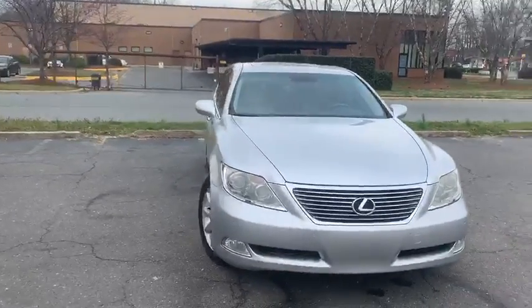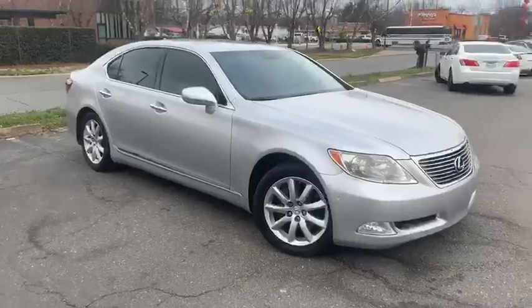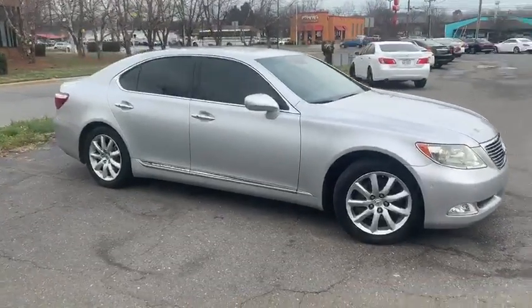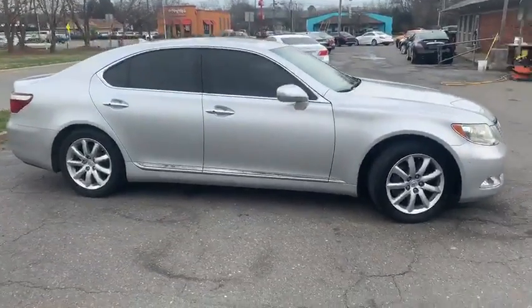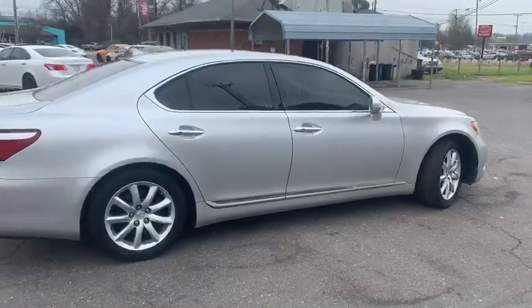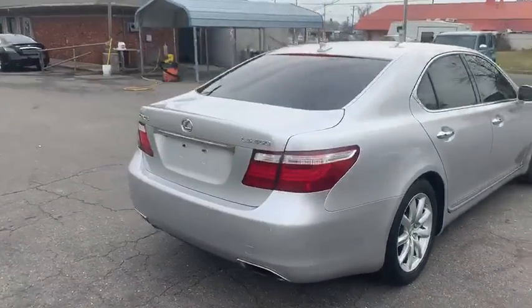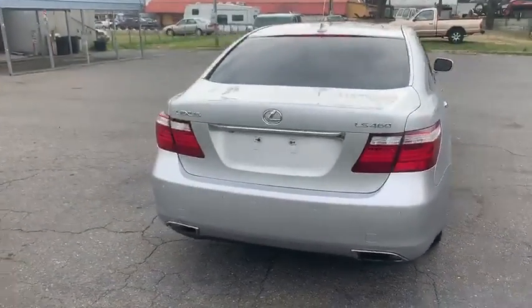For more information and details about this beautiful Lexus, contact Carolina Auto Imports at 704-599-2020, or you can reach us online at www.CarolinaAutoImport.com. I'll see you in the next video. Bye.